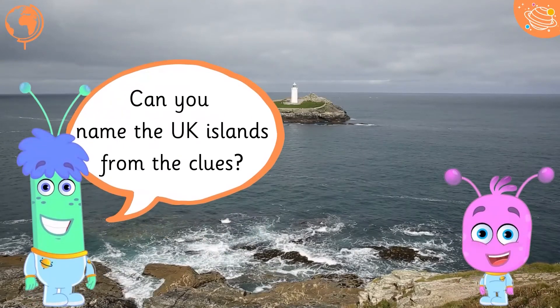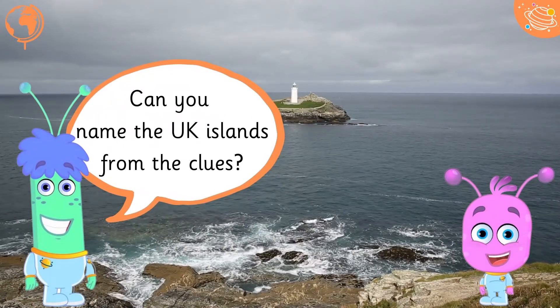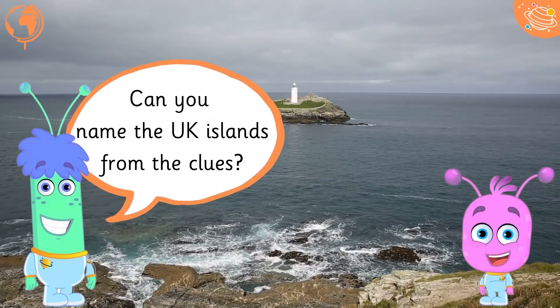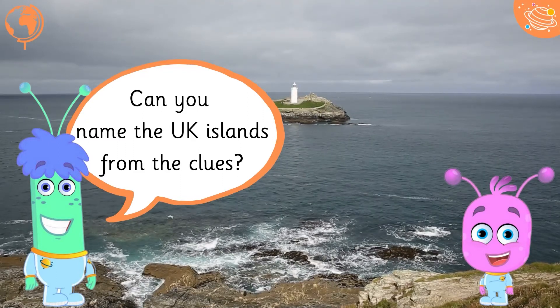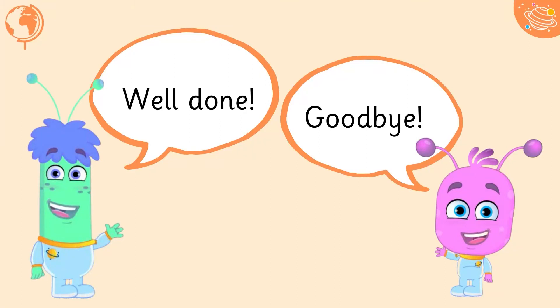Can you name the UK islands from the clues? Well done, goodbye!